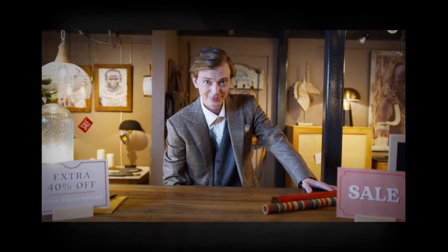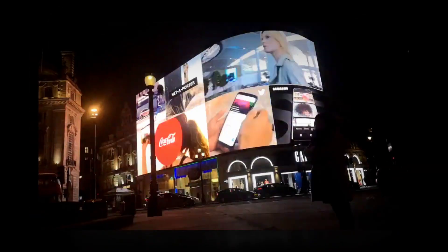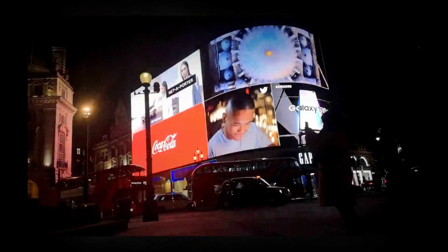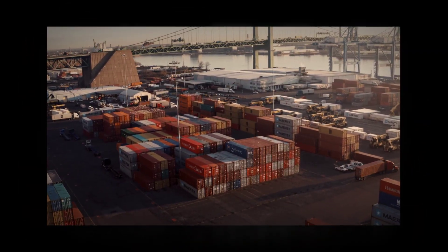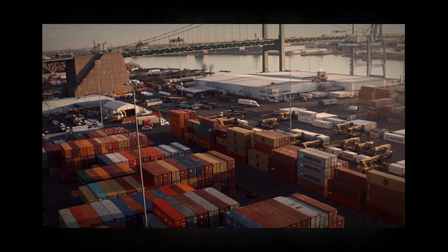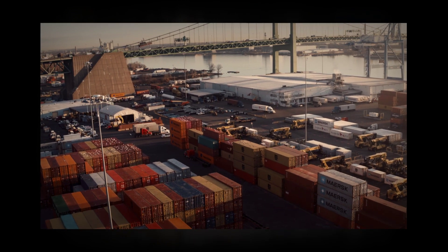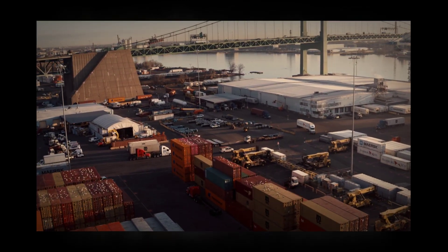We use geofencing technology to create a virtual boundary around a specific area. This enables businesses to send targeted messages to users within that area that fit their target demographic. By harnessing the power of geofencing, businesses can send personalized marketing messages that resonate with specific audiences based on their location, engaging with customers at a more granular level.